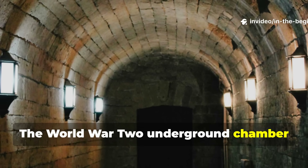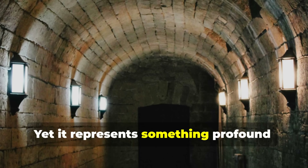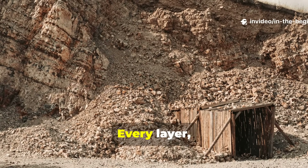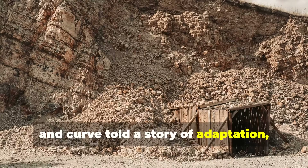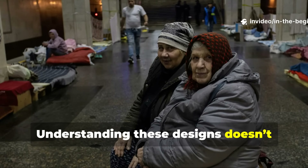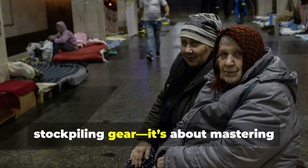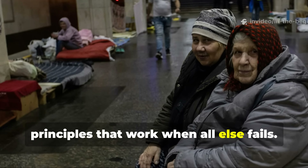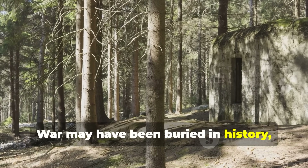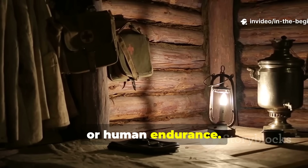The WWII underground chamber was never meant for comfort — it was meant for survival under total occupation. Yet it represents something profound: human ingenuity under pressure. Every layer, vent and curve told a story of adaptation, of learning from the earth itself. Understanding these designs doesn't glorify war — it honours resilience. It reminds us that survival isn't about stockpiling gear; it's about mastering principles that work when all else fails. The banned shelters of the Second World War may have been buried in history, but their lessons remain relevant for anyone studying fieldcraft, preparedness or human endurance.